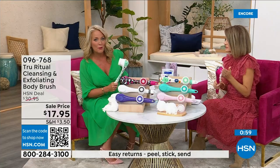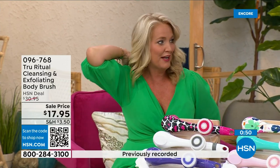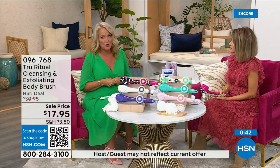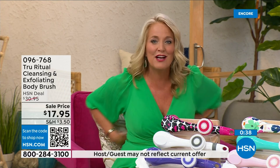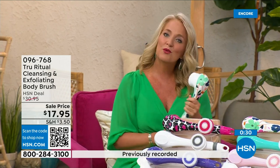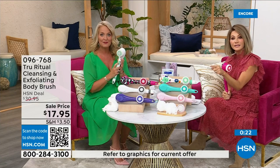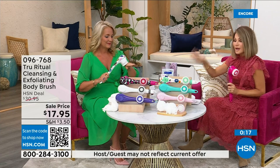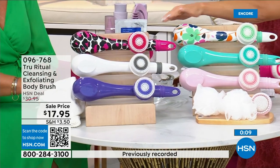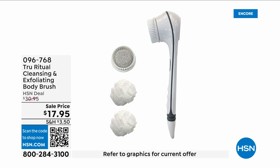Those areas that are hard to reach — I had frozen shoulder once and I couldn't get to those positions; what I would have given for one of these. You can get everywhere. Think about it: when you're soapy and wet in the shower trying to bend over and reach those areas, it's really challenging. In the white there's less than 400 left — white last call, pink last call. It's $3.59, everything on five interest-free credit card payments. This is a no-brainer.